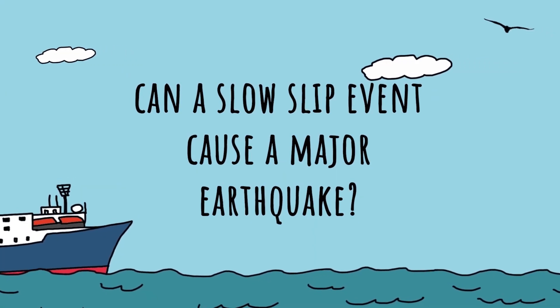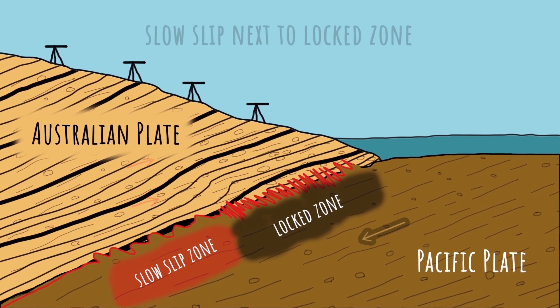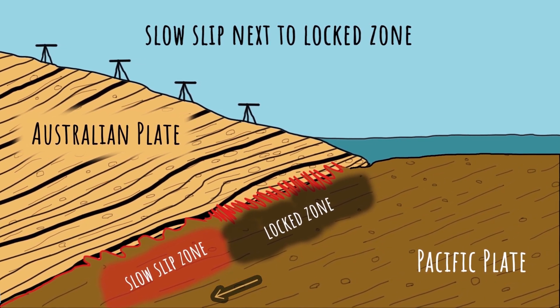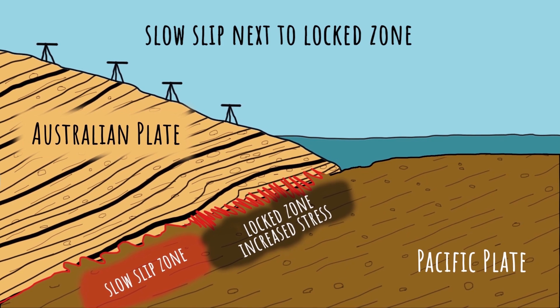Can a slow slip event cause a major earthquake? Slow slip events often occur next to the parts of the plate boundary where earthquakes occur. Scientists are investigating how a slow slip event can increase stress on the locked segment of the plate boundary, and whether or not this can influence the timing of future earthquake ruptures.